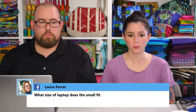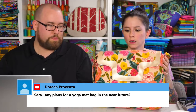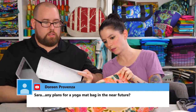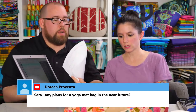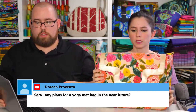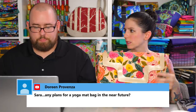Laura asks what size laptop fits in the small Lilium laptop bag. Our laptop here is 14 inches. We put the end of it in there and you can see: the 14-inch laptop fits with about an inch to spare. So if you have anything bigger than a 14-inch laptop, go ahead and go with the size large.